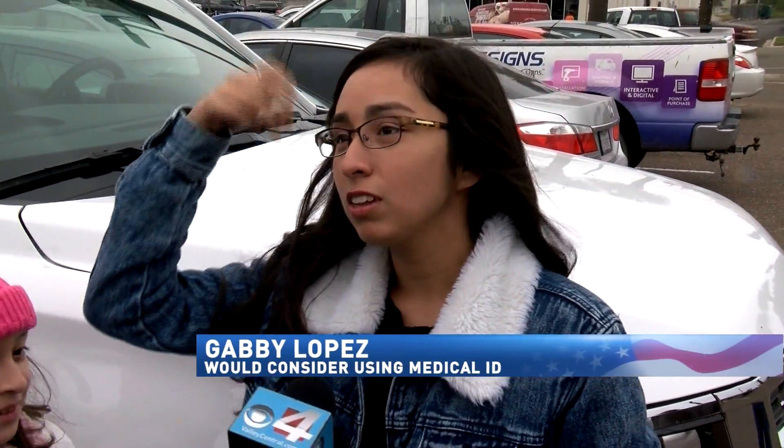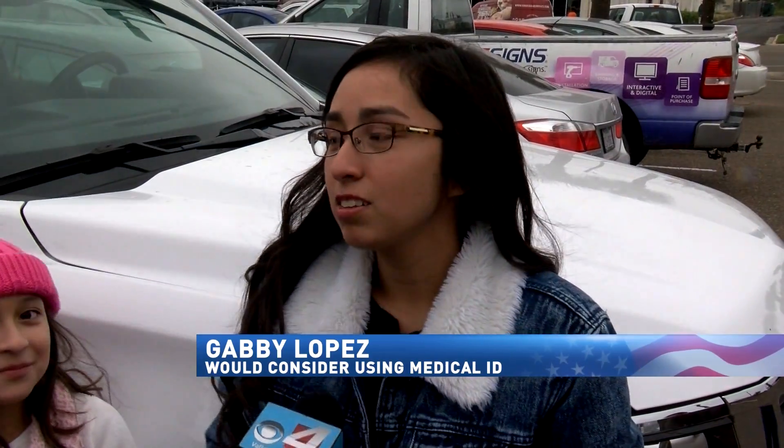If someone travels to a different city and something happens, doctors can easily check what their medical records are.